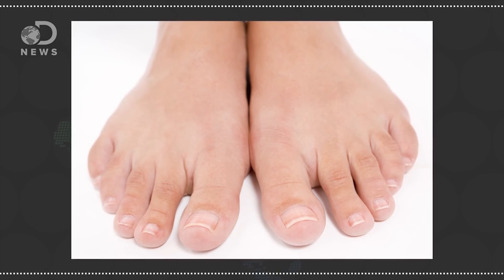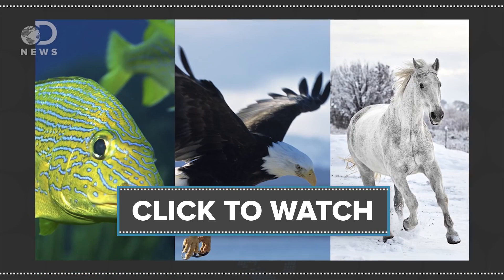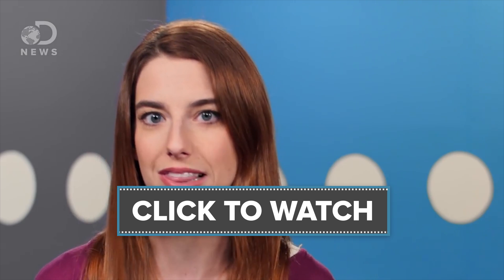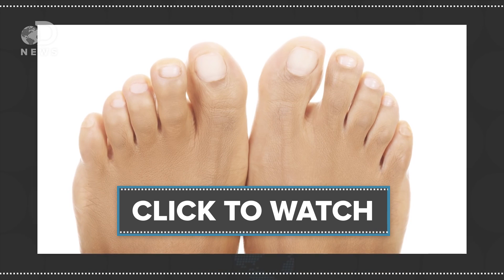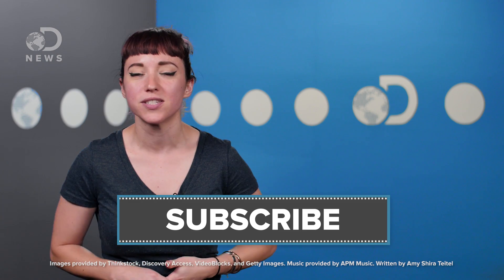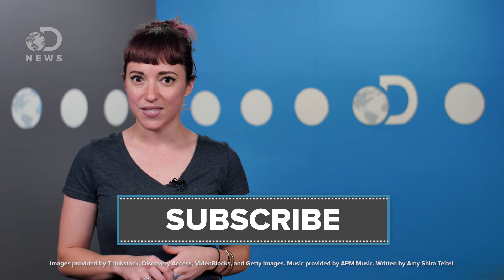But wrinkled or not, toes are kinda weird looking, amiright? If you want to know why, Julia's got more info in this video right here. Pruney fingers kinda freak me out — anyone else with me? Let us know your thoughts on wrinkled appendages in the comments below, and don't forget to like this video and subscribe so you never miss an episode of DNews.